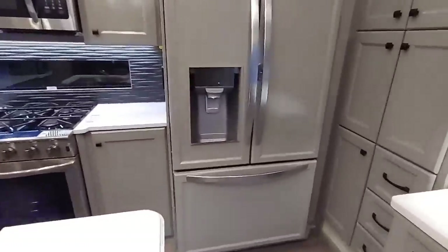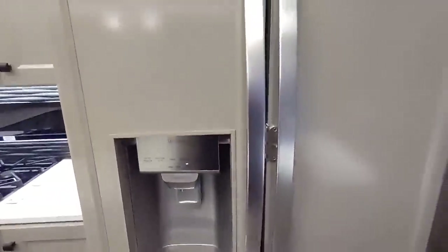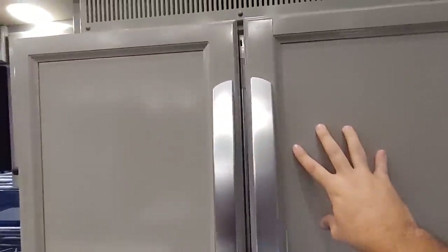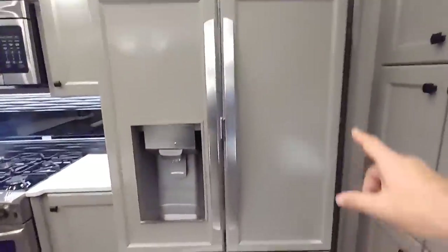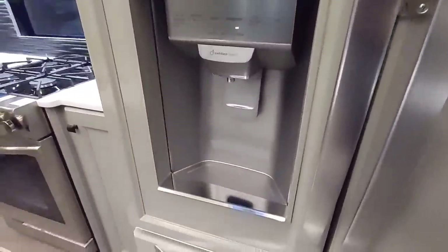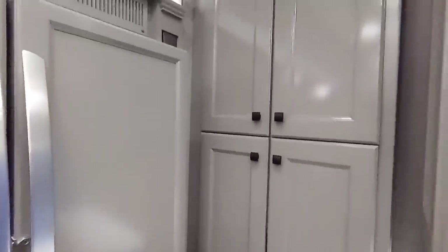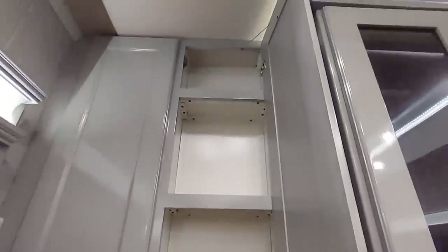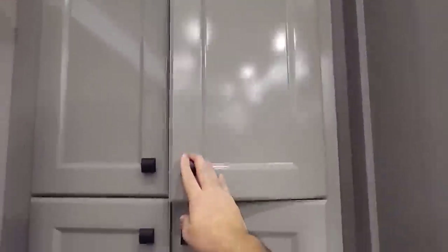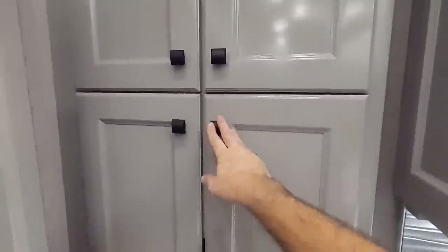Over here you have your Whirlpool refrigerator — I believe it's a Whirlpool, though I can't really tell because they put wooden panels on the door which really dresses it up and covers the brand. It's either a Whirlpool or an LG. You have a beautiful pantry over here. I love how they put these little cables that stop the doors from hitting things, preventing premature wear.